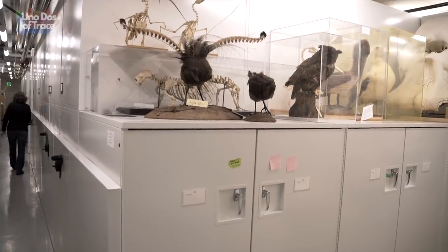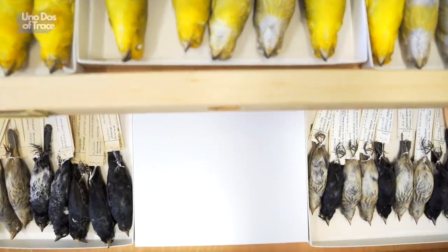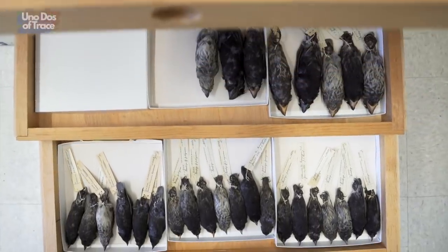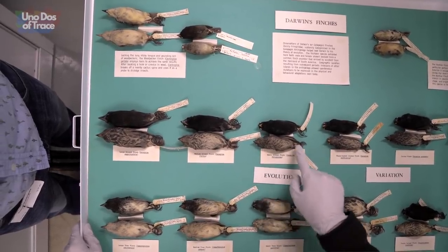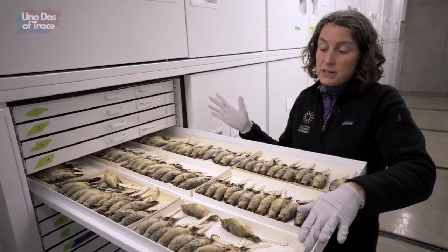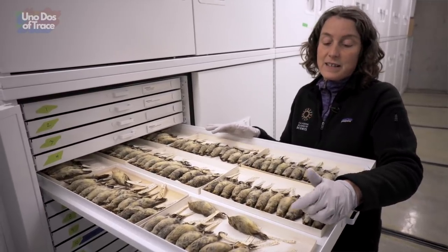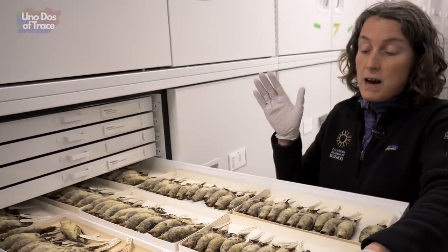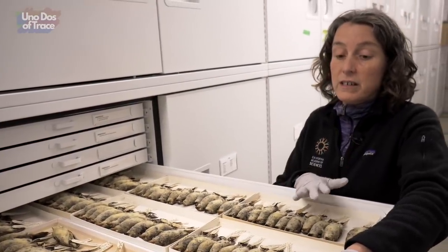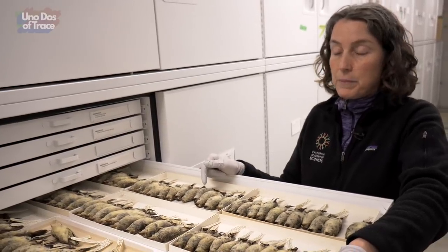We are just seeing a peek of all the different specimens available. Every door in this room has dozens of trays, and every tray has dozens of specimens. All of these need to be checked, protected, and preserved, but they also have lots and lots of data. Often we have no idea how they're going to be used. Back in 1905 and 1906, when the team was collecting these specimens, they had no idea that in 2004 — almost 100 years later — a scientist would be cutting into the feet of birds to study DNA of a virus in the foot of the bird.